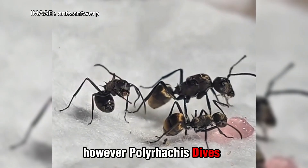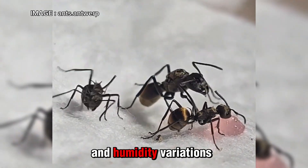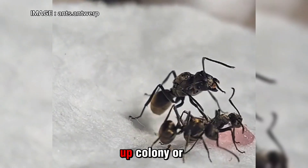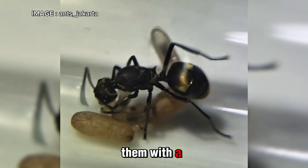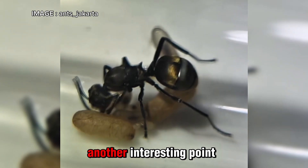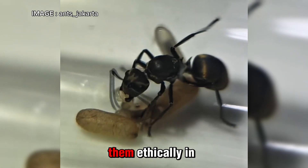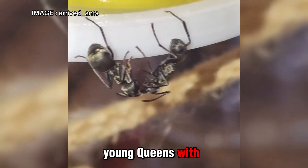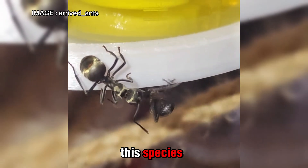However, Polyrhachis dives is a demanding species. It is fragile, sensitive to temperature and humidity variations, and does not handle transport well. A poorly set up colony, or one subjected to too much stress, can decline quickly. You must provide them with a stable environment and enough materials to build their nests properly. If you want to avoid collecting wild colonies, it is entirely possible to breed them ethically in captivity by isolating fertilized young queens with workers to create new colonies and contribute to a more sustainable way of keeping this species.